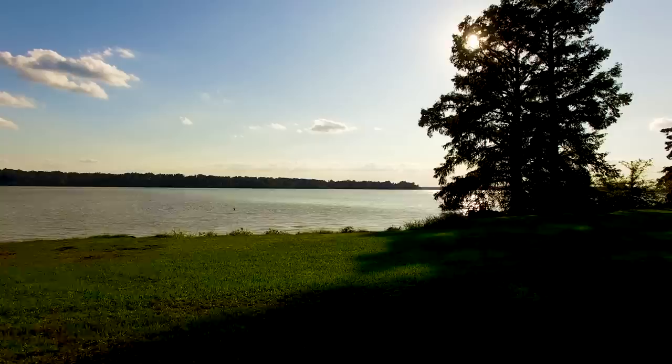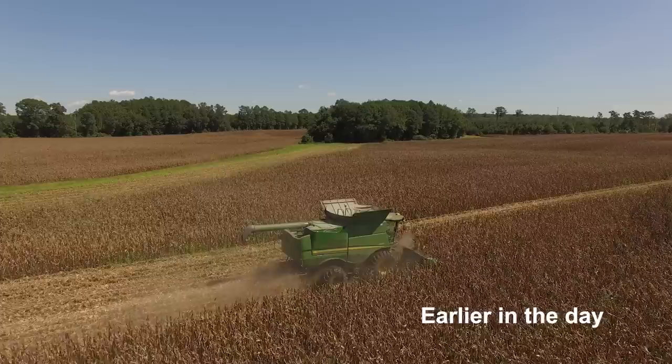We are at Rimwood Farms along the banks of the James River, getting ready to weigh a load of corn, dump it, dry it, and store it.